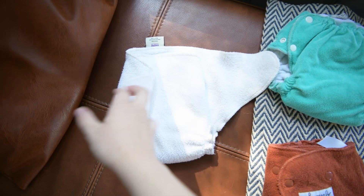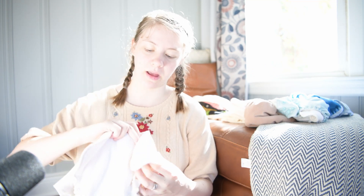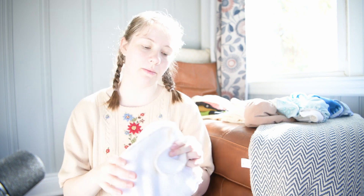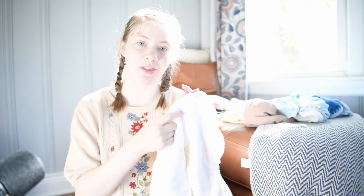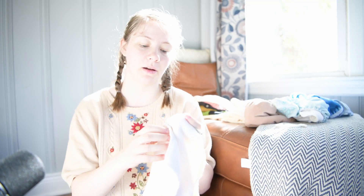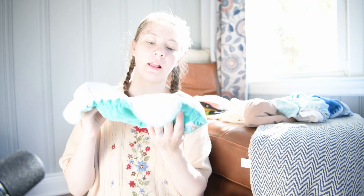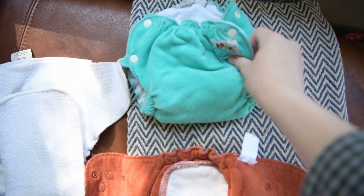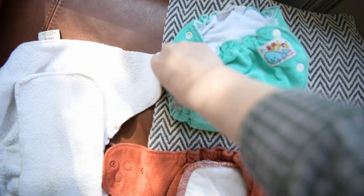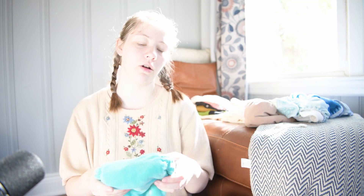Another style of fitted diaper does not have any snaps, so instead you pair it with a clip or a diaper pin to secure it onto the baby. This one has a tongue of absorbency that is sewn in. And finally, you can have one where the absorbent part is the entire diaper with multiple layers all sewn together — no tongue of absorbency — which actually tends to be a little trimmer and not as bulky on your baby.